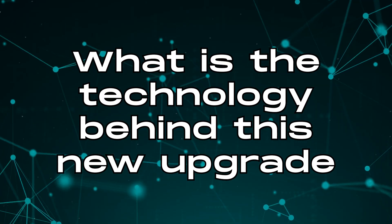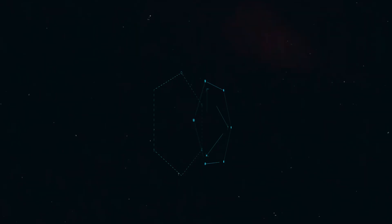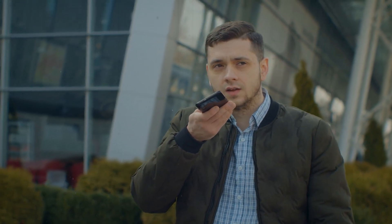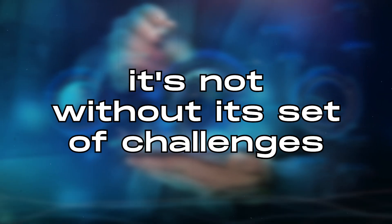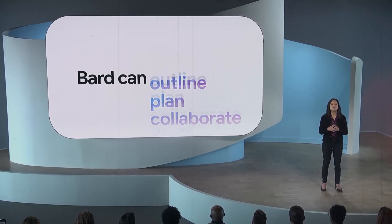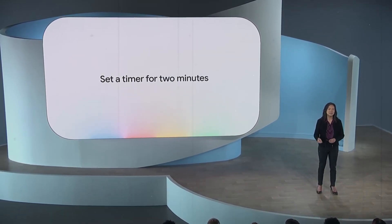What is the technology behind this new upgrade? Delving into the technical side of things, the enchantment behind this remarkable advancement lies in the flourishing world of large language models. These models have truly transformed how AI comprehends both text and speech, resulting in more natural and intuitive interactions with voice assistants. However, it's vital to acknowledge that, despite the awe-inspiring progress in this tech, it's not without its set of challenges. One significant concern revolves around ensuring that AI remains free from potentially harmful biases, which can sneak in especially when dealing with voice-based interactions. Moreover, this upgrade introduces the possibility of more personalized interactions by delving into your emails or documents to provide tailored responses. This raises valid concerns regarding data privacy and security.